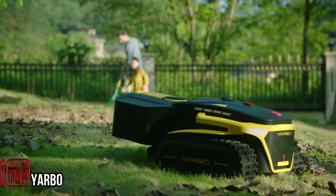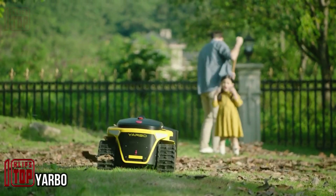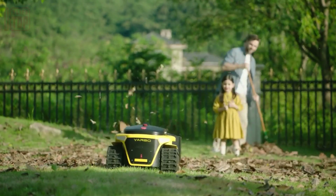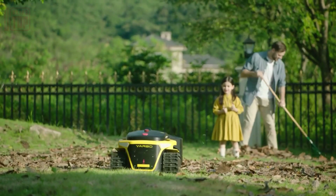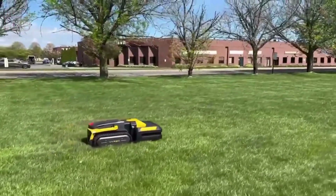At the 2023 Consumer Electronics Show, you'll discover more than just smartphones and ultrabooks. One standout innovation is Yarbo, a diligent garden robot engineered to handle a variety of year-round tasks. Here are some of its remarkable functions.